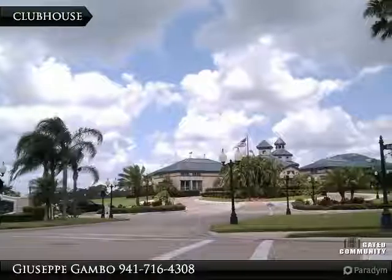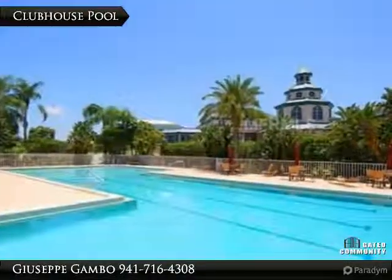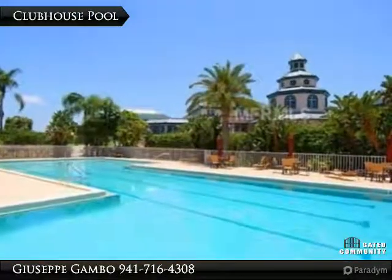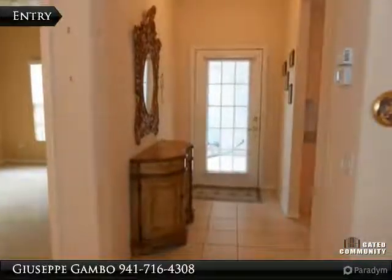The very comfortable layout has volume ceilings, an open-concept living area with a large breakfast bar, and a pantry in the eat-in kitchen. Thoughtful owners installed tile throughout the living area and kitchen, and carpet in the bedrooms.